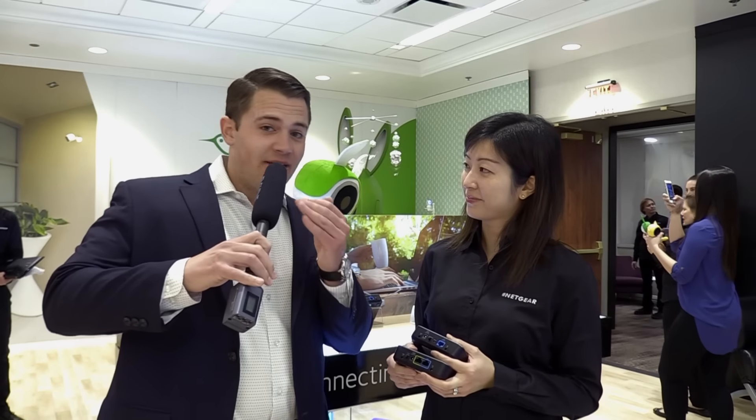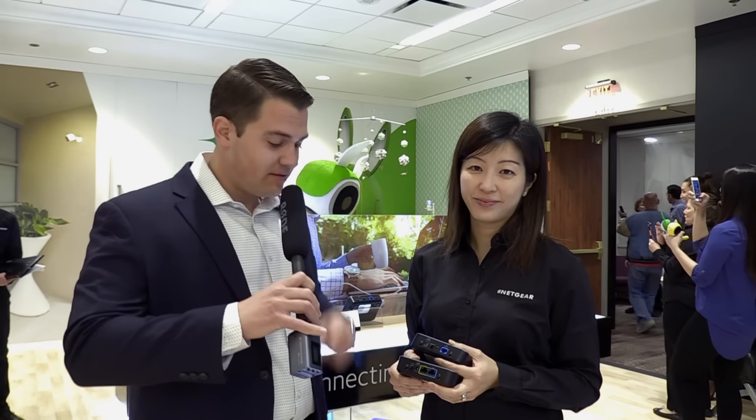Awesome. So if you want to end downtime for good, check out the new LTE modems by NETGEAR.